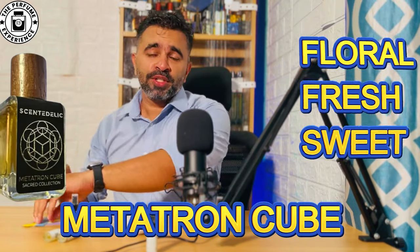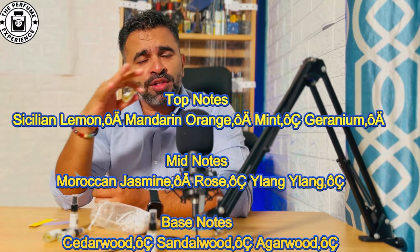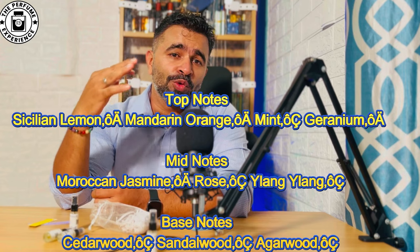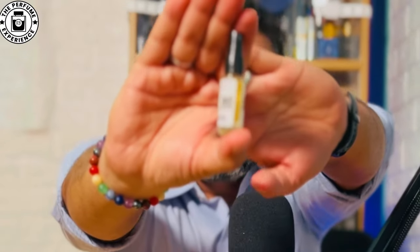The next fragrance is called Metatron's Cube — again a floral, fresh, sweet kind of fragrance. It opens up with citrus elements like Sicilian lemon, mandarin orange, and mint, then geranium, Moroccan rose, and jasmine. In the base it has more woody notes: sandalwood, cedarwood, and oud. You can also notice it has a brownish juice color, likely because of the wood.